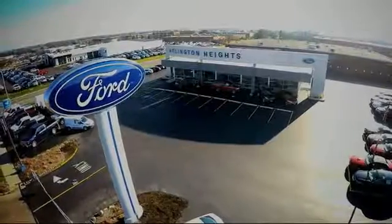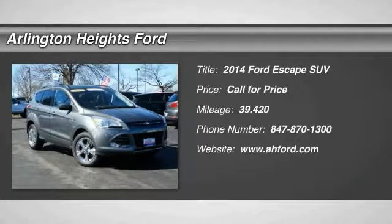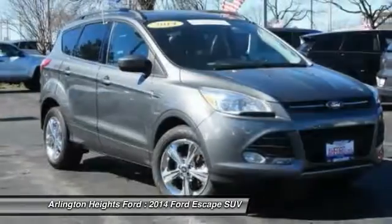For the best price, selection, and service, visit Arlington Heights Ford. The 2014 Escape. Gas engines flex, tow, sip, and go with Ford Escape.